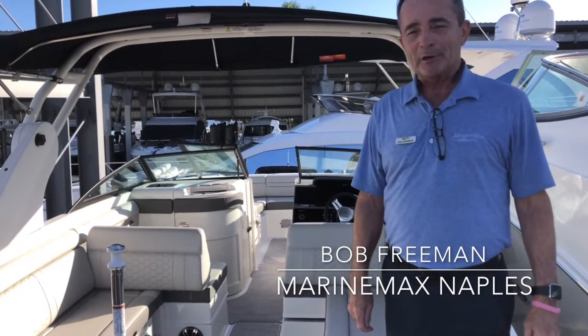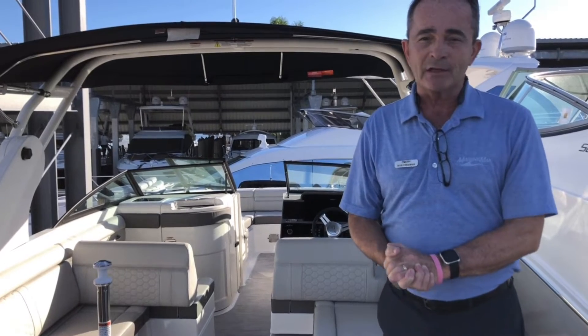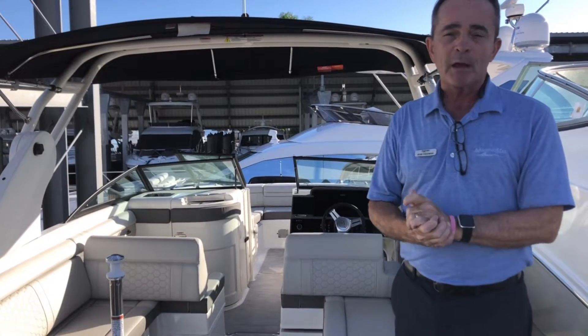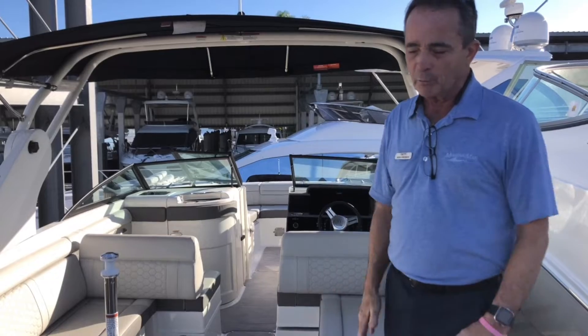Hi, Bob Freeman here with MarineMax in Naples, Florida. Here today to talk to you folks about the Sea Ray 2020 270 Sun Deck. What a phenomenal boat this is — it does everything you're going to want. It's powered by the Mercury Verado 300 horsepower, ton of horsepower, right up on a plane. Real good top end for you — take anywhere you want to go.